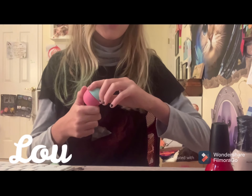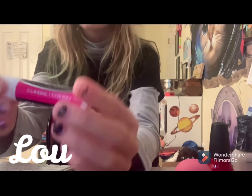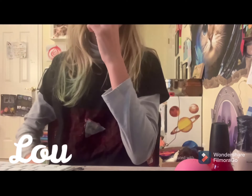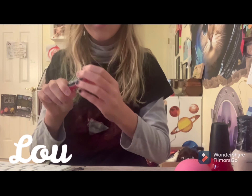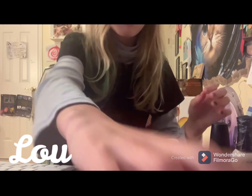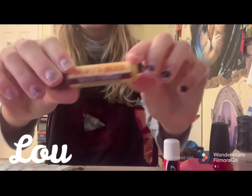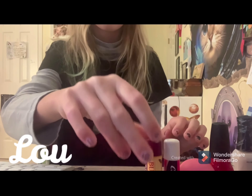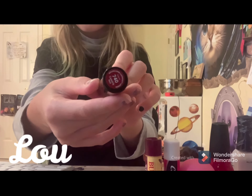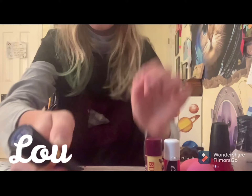And then we have this cherry chapstick. I don't really like the smell. And then we have this minty wild cherry Burt's Bees. And this bright red one. And a black one.